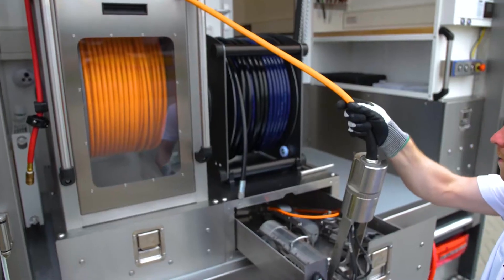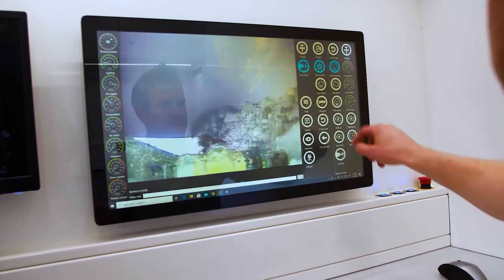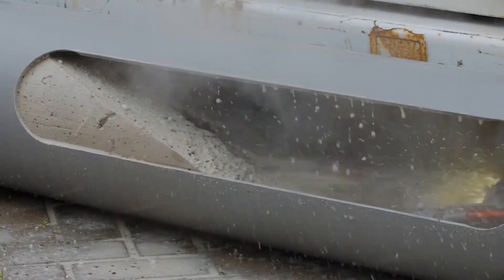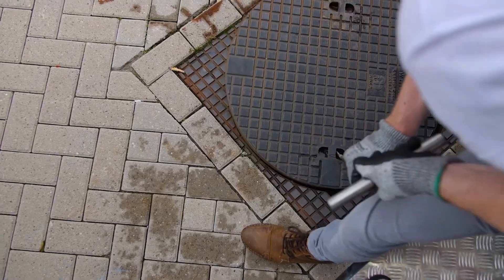Usually, to fix pipes you have to dig them up, which takes a lot of time and makes a mess. But with this robot, there's no need to dig up the ground. Using the R125 crawler means fixing pipes faster, safer and cleaner.